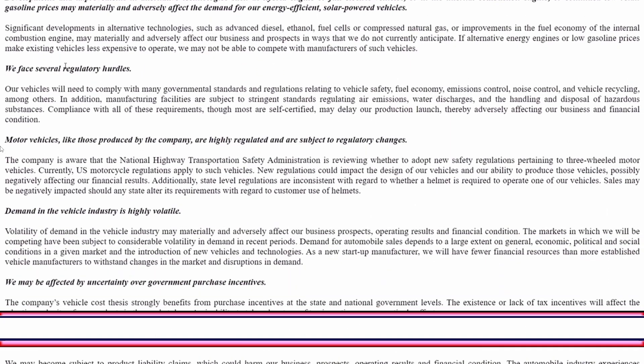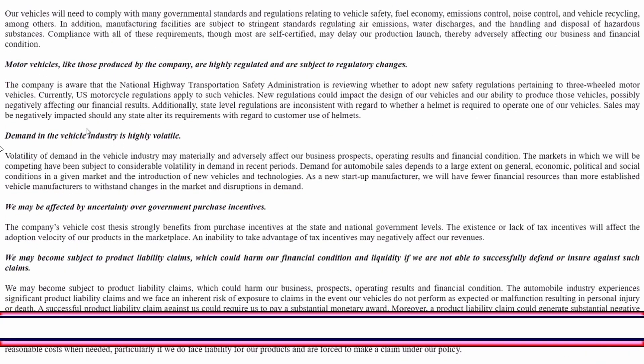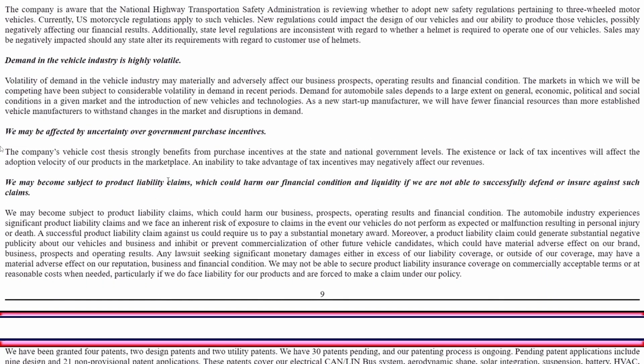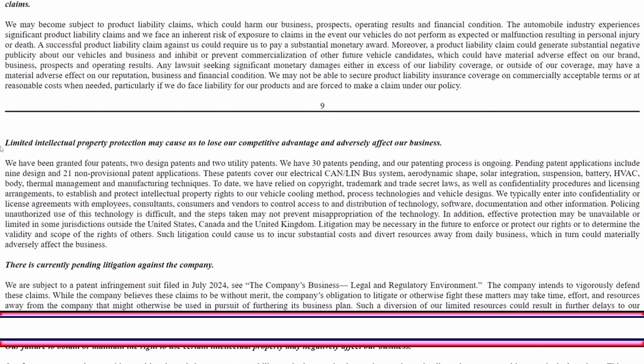They face several regulatory hurdles, as motor vehicles are highly regulated and subject to regulatory changes. Demand in the EV sector has fluctuated significantly in the past couple of years. They may be affected by uncertainty over government purchase incentives — currently Aptera does not qualify for any federal-level incentive, which could hurt them if that continues. There are also product liability claims to consider, and limited intellectual property protection may cause them to lose competitive advantage.